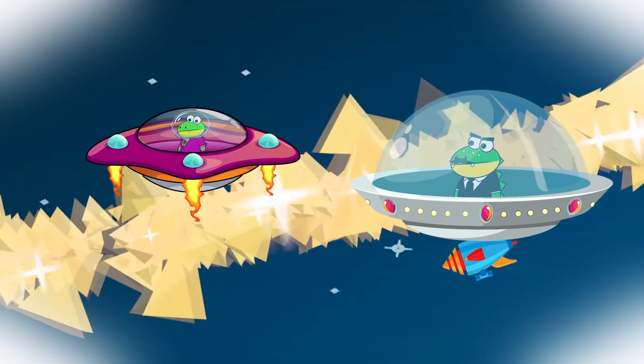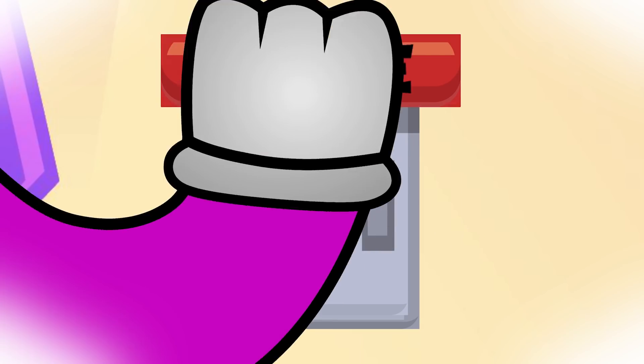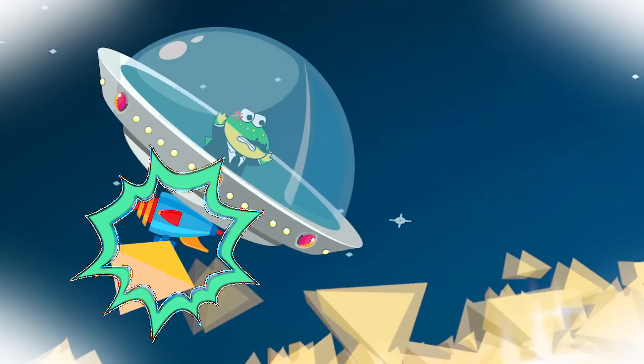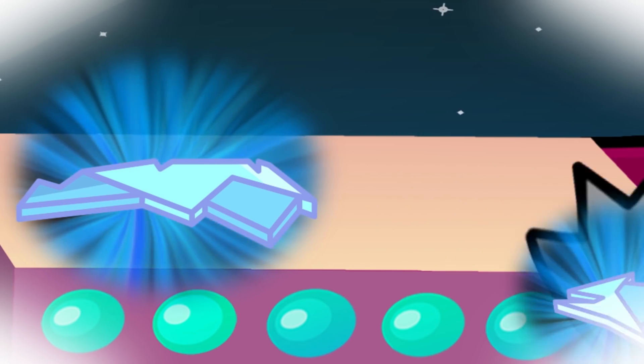Gustav chased me through Saturn's rings, but with Peck's quick thinking, we were able to trick Gustav into flying past us. Then we pulled in the fragment safely without Gustav around.